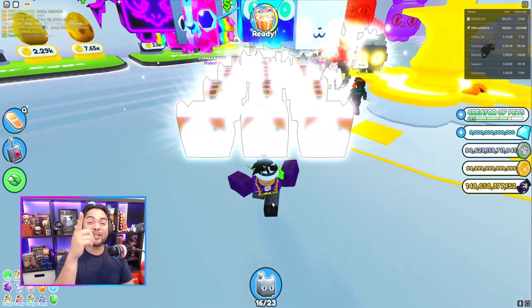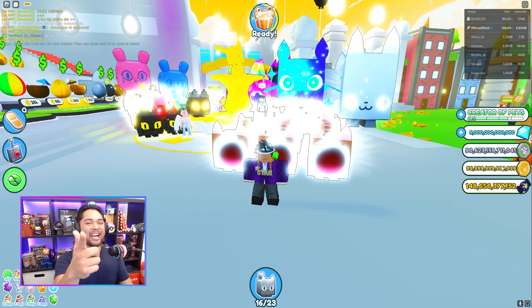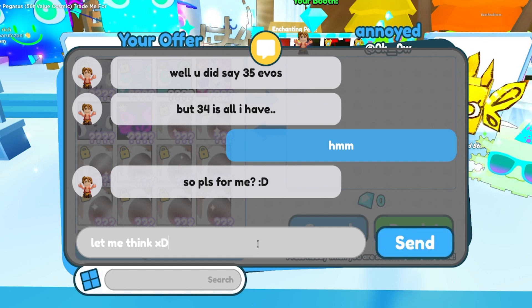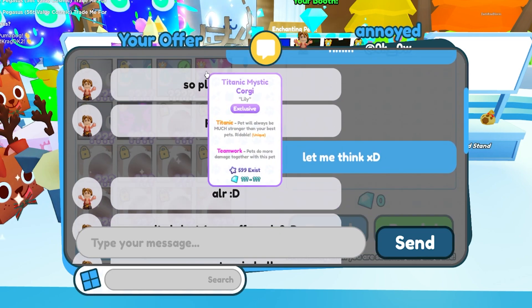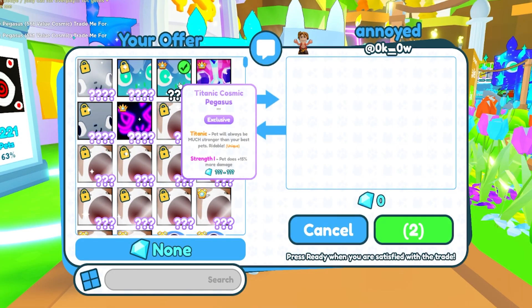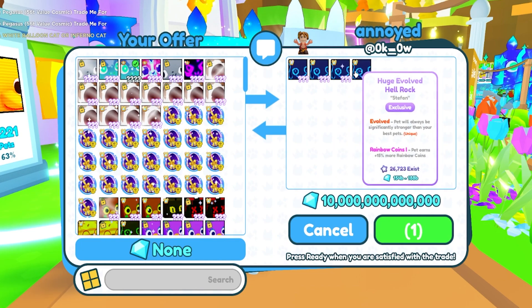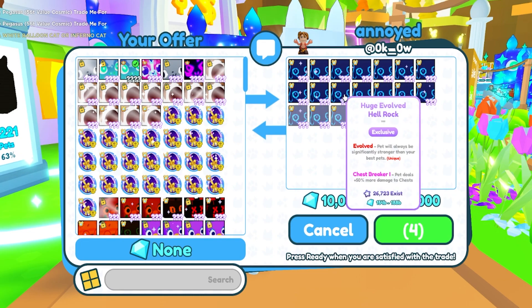Comment your Roblox IGN for a chance to win a free huge happy rock — we're giving five away for today's episode. I found somebody who wants to make an offer for my titanic cosmic pegasus. He's gonna do 35 evos on 10 trillion gems. It seems he is offering 10 trillion gems on top of 34 evo hell rocks — I was talking to him a little bit earlier in the trade plaza and he was able to get a couple more, but he's at 34 and I really want 35. He's going to add two happy rocks, so all in all this is going to be just under 16 trillion in value for a titanic cosmic pegasus.